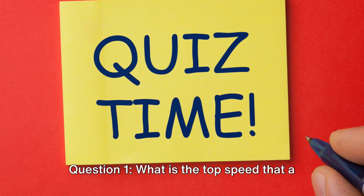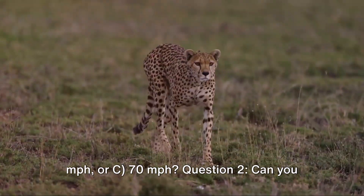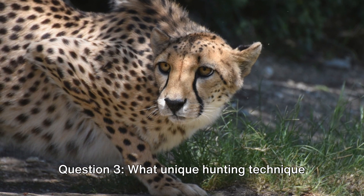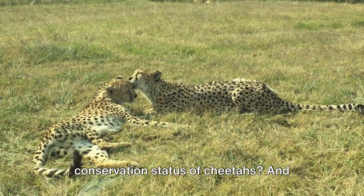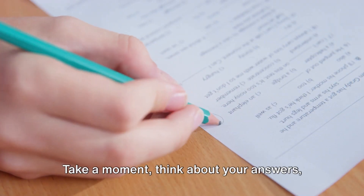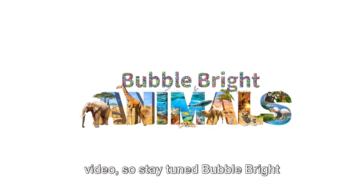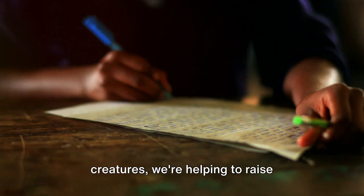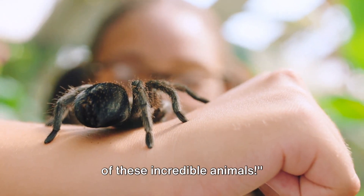Question 1: What is the top speed a cheetah can reach — a) 50 mph, b) 60 mph, or c) 70 mph? Question 2: Can you name one distinctive physical feature of a cheetah mentioned in the video? Question 3: What unique hunting technique does a cheetah use to catch its prey? Question 4: What is the current conservation status of cheetahs? Question 5: Name one conservation strategy being used to protect cheetahs and their habitats. We'll reveal the answers in our next video, so stay tuned, Bubble Bright Watchers! By learning and sharing knowledge about these magnificent creatures, we're helping to raise awareness for their conservation — so keep learning, keep sharing, and let's do our part.